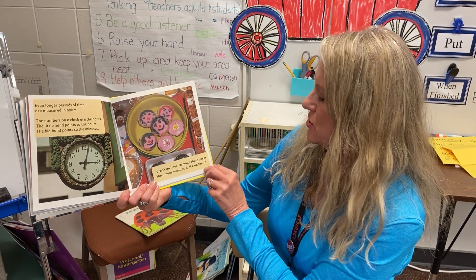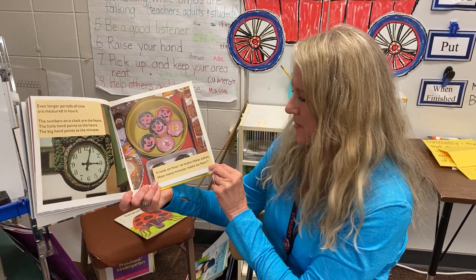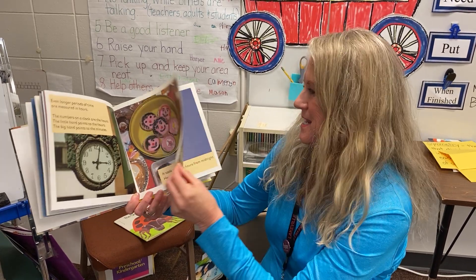It took an hour to make these cookies. How many minutes make an hour? That's right — sixty minutes in an hour.